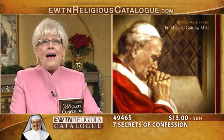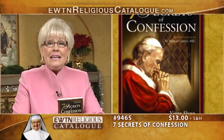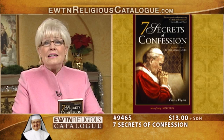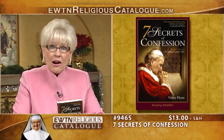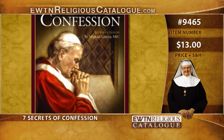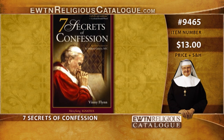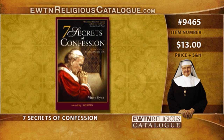Likewise, we have Seven Secrets of Confession. Vinnie Flynn presents this new book that reveals seven key secrets or hidden truths about the great spiritual beauty, power, and depth of confession. The understanding that many Catholics have of the sacrament of confession is very limited and narrow in its focus, and it keeps them from discovering the real beauty and value of this sacrament — beauty and value that even a young child can understand if it's presented properly. If you have not yet experienced confession as a wonderful personal encounter with Christ, this book is for you.